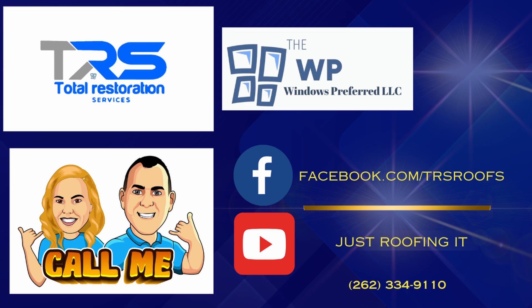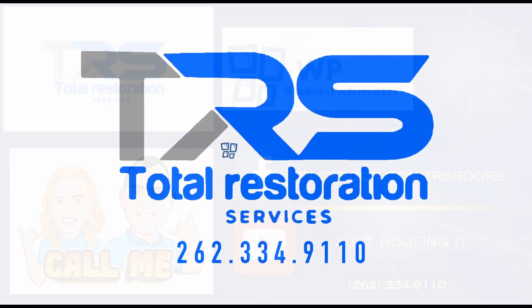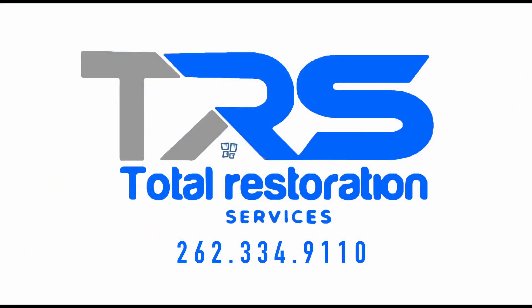In terms of warranties — and this is a big one — CertainTeed offers a range of coverage options that are tailored to different shingle products and installation circumstances. Their warranties provide homeowners with peace of mind knowing that their investment is protected.